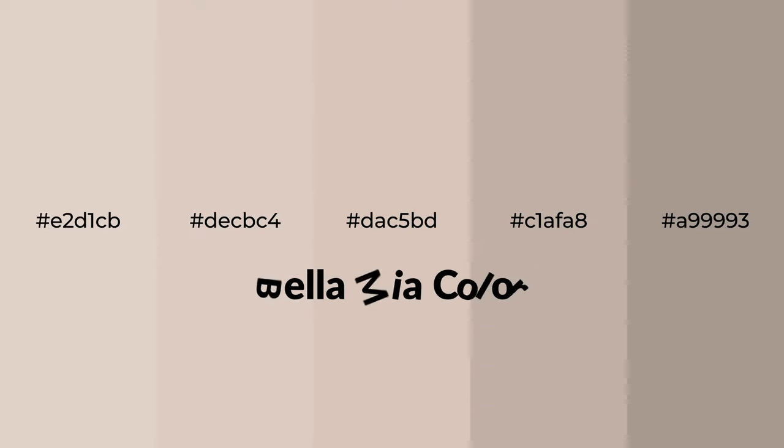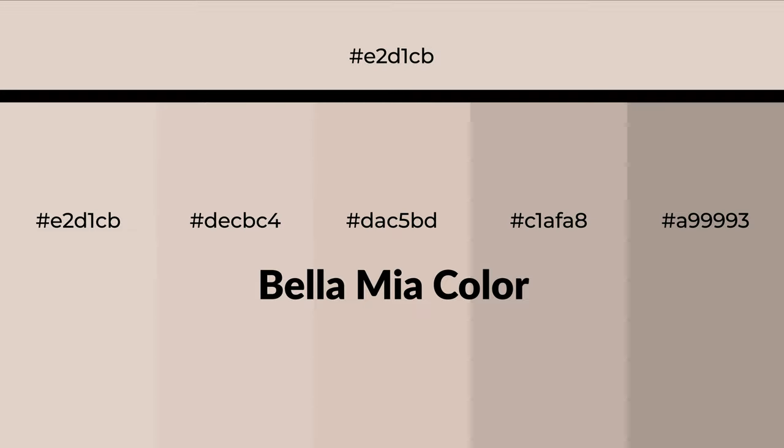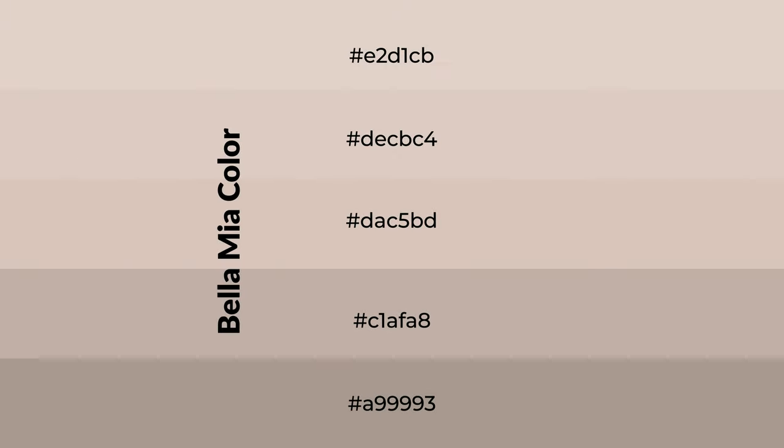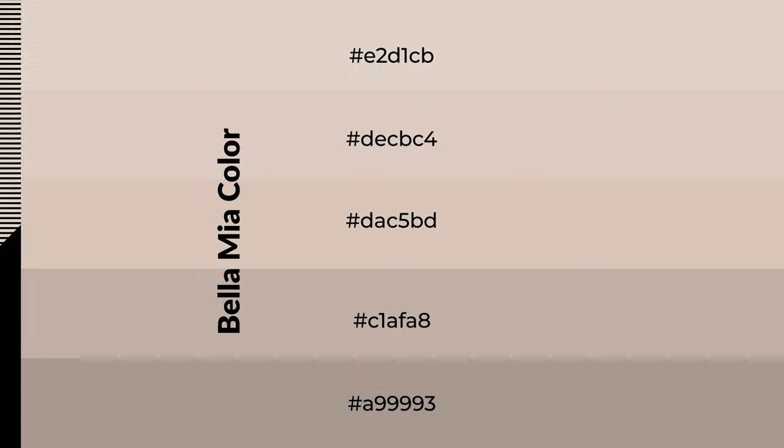Warm shades of Bella Mia color with orange hue for your next project. To generate tints of a color, we add white to the color — tints create light and exquisite emotions. To generate shades of a color, we add black to the color, and it is used in patterns, 3D effects, and layers. Shades create depth and drama.